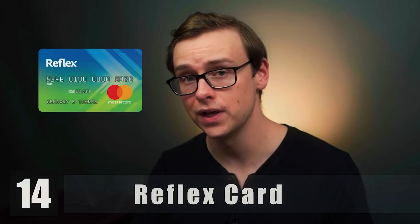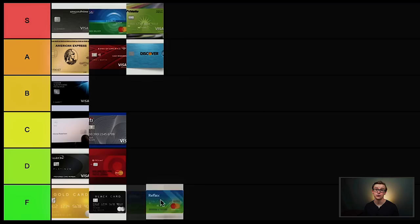Next on the list is the Reflex card. This is another one that caters to people with really bad credit scores. It's very similar to the Credit One credit card but actually a lot worse — really high fees, really high interest rates. You have to make sure to pay it off every single month and cannot miss a single payment or you will be in trouble. Maybe consider this if you have horrible credit and it's the only one that will give you a chance, but if you have bad credit there are better options out there. The Reflex card is going to go into F tier.